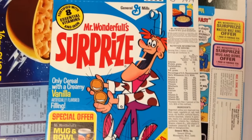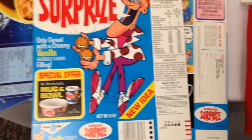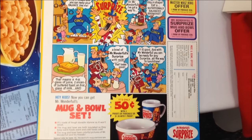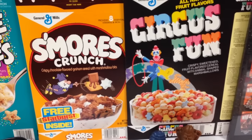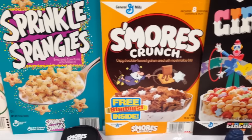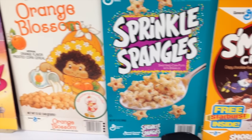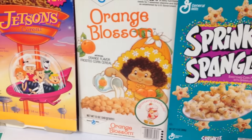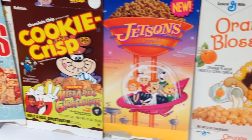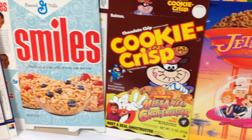And the boxes — man, they had some awesome boxes. Here's a box of Mr. Wonderful's Surprise, which came out in 1973 and was discontinued in 1975, five years before I was even born, but I've always loved seeing pictures of it online. They also had Circus Fun, a S'mores Crunch box with s'mores on the front and star marshmallows, Sprinkle Spangles — a favorite of mine — Orange Blossom, the less popular version of Strawberry Shortcake cereal. You can see some Ralston boxes too, like Jetsons and older Cookie Crisp. General Mills acquired Ralston's archives but they're apparently still trying to fill out that part of their collection, with lots of Ralston boxes still missing.